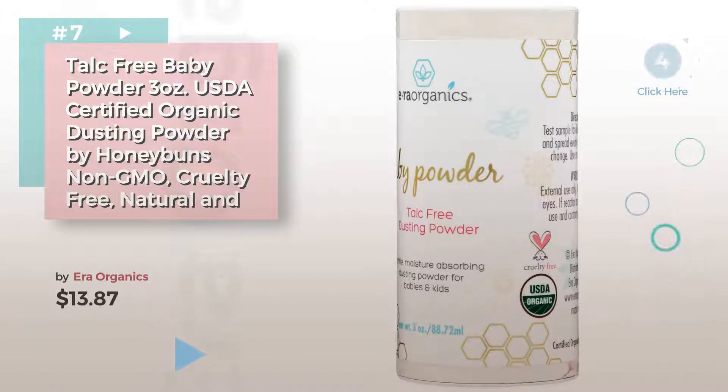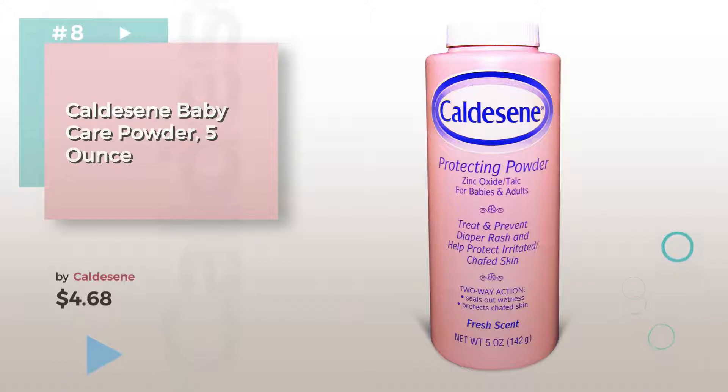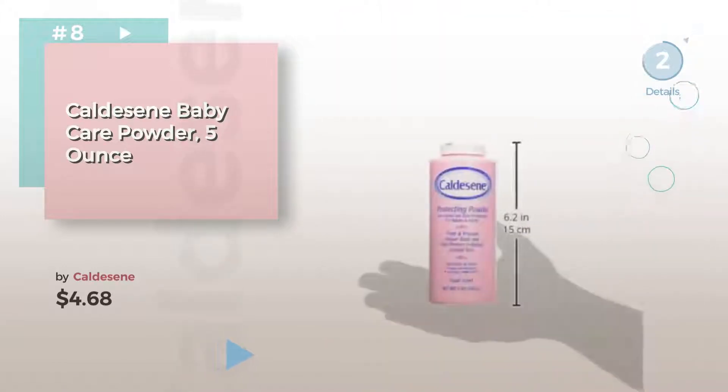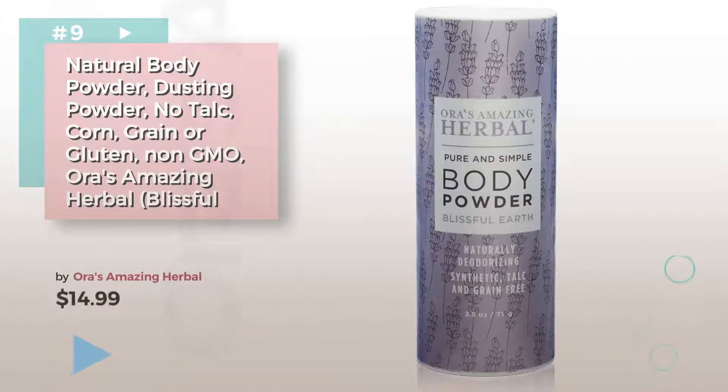Click the description below to find more amazing products and gift ideas. Number 8, by Caldecin. Number 9, by Aura's Amazing Herbal.